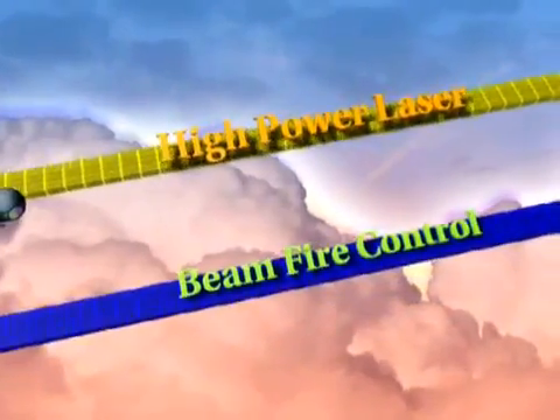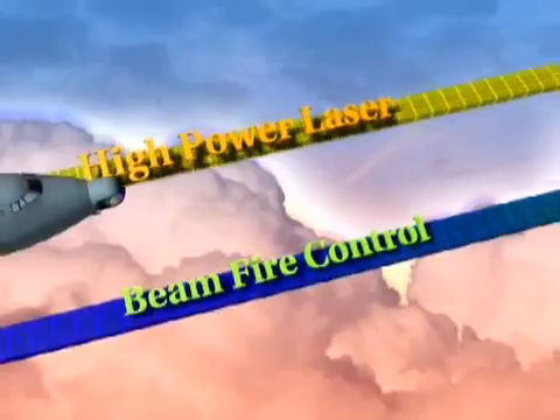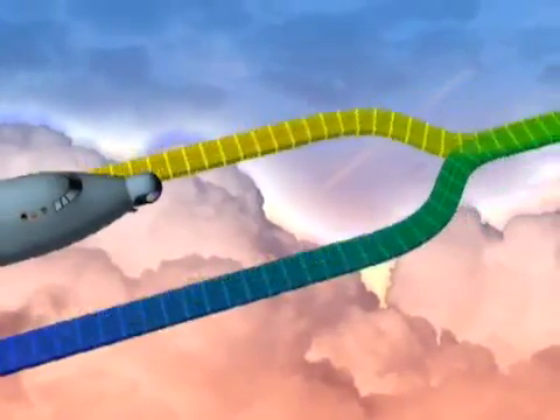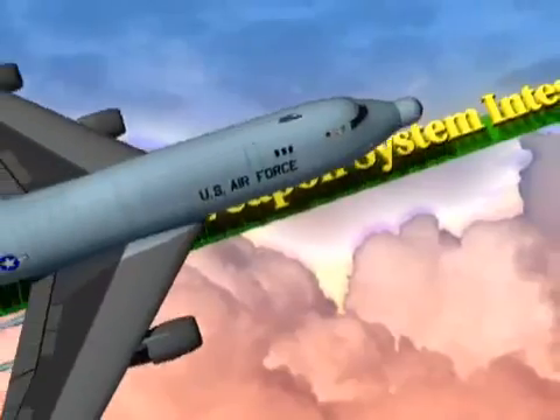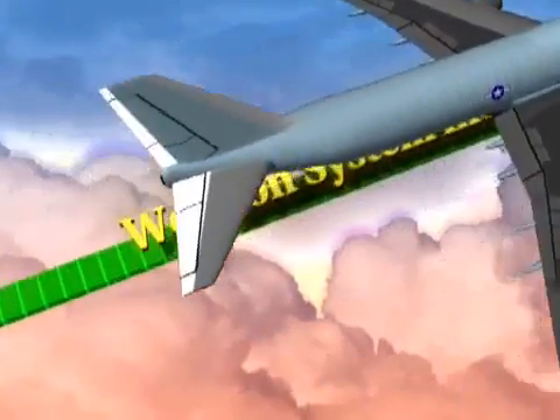With the high-power laser tested on the ground and the beam control and battle management systems tested in the air, ABL is now on a single high-power integration path, culminating in a missile shoot-down.